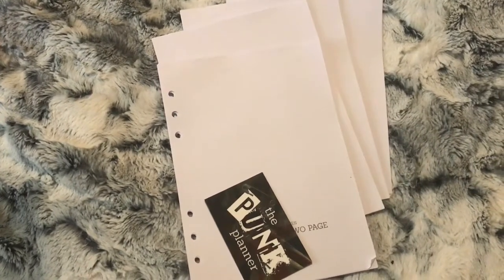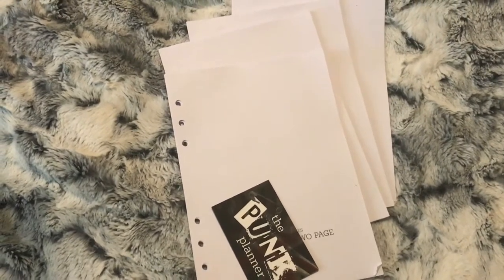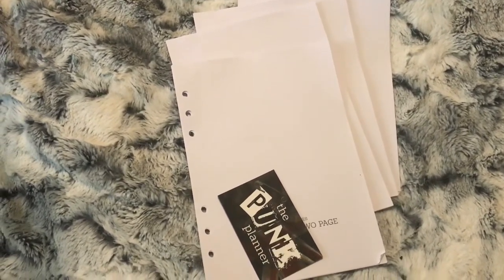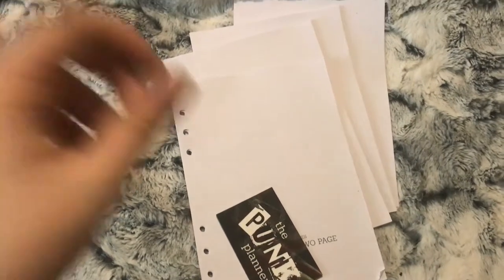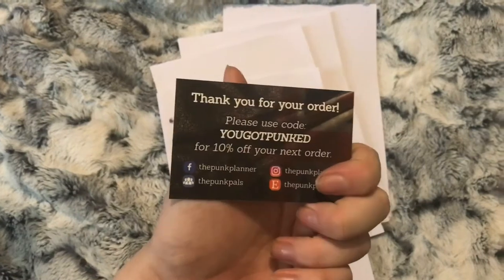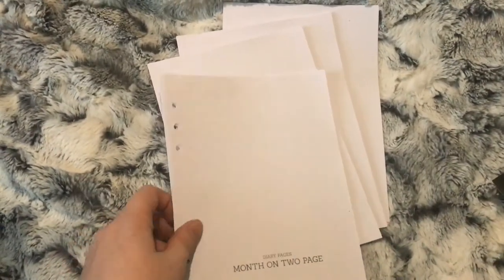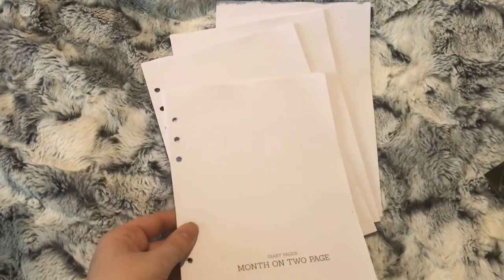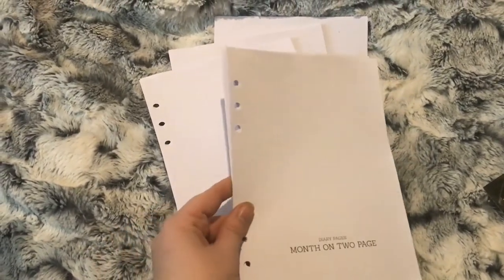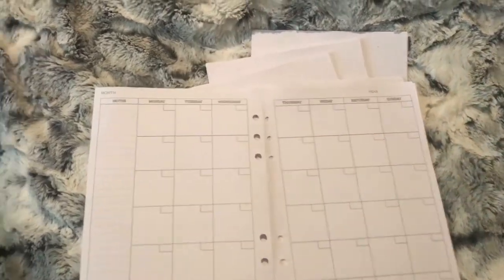Sorry if this is a bit shaky — I'm having to hold my camera because my stand is not working properly. So my first order is from The Punk Planner. I do PR for the owner, who I'm good friends with. Her name's Kim, and I ordered the month-on-two-page, so they look like this.